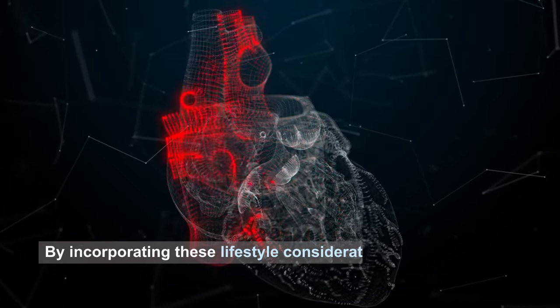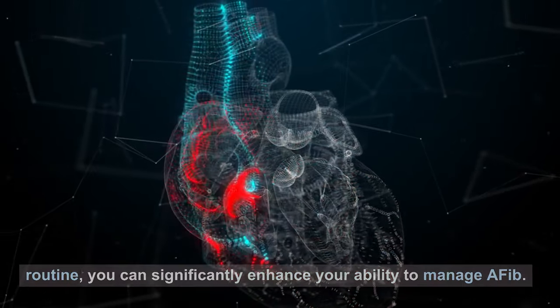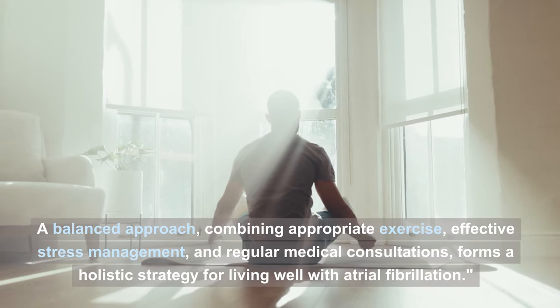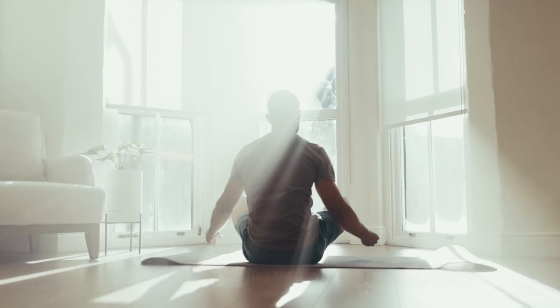By incorporating these lifestyle considerations into your daily routine, you can significantly enhance your ability to manage AFib. A balanced approach — combining appropriate exercise, effective stress management, and regular medical consultations — forms a holistic strategy for living well with atrial fibrillation.